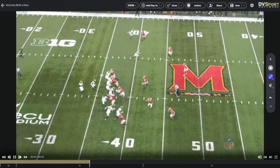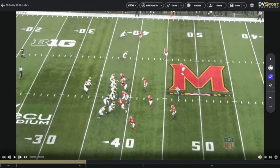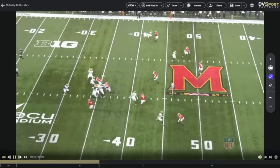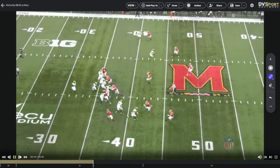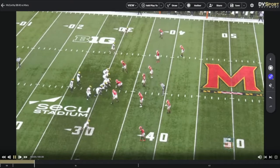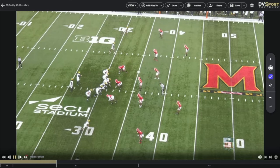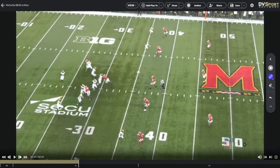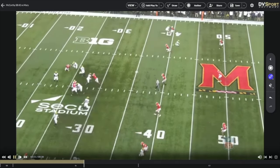Hot situation here — they bring the corner but we really need some sort of hot route to the front side. Maybe the back is supposed to pick this up. He doesn't really see it until it's too late. I'd like all these guys to be aware of their hot situations — what their answers are on front-side pressure. It's not as prevalent in college, honestly not even as much as I'd like in the pros, but I want all young QBs to have a plan and understand protections.